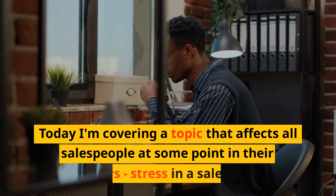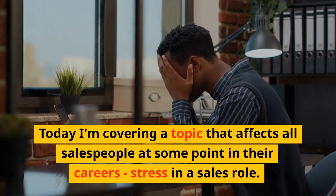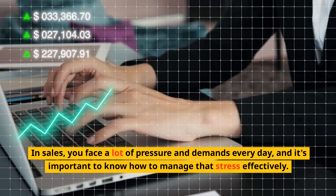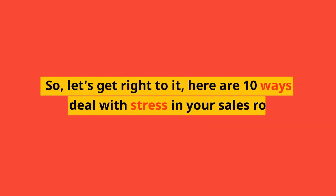Today I'm covering a topic that affects all salespeople at some point in their careers: stress in a sales role. In sales you face a lot of pressure and demands every day, and it's important to know how to manage that stress effectively. So let's get right to it — here are 10 ways to deal with stress in your sales role.